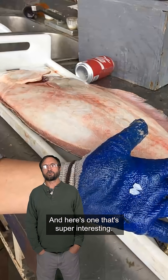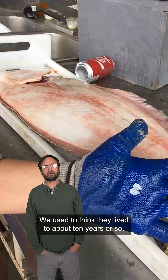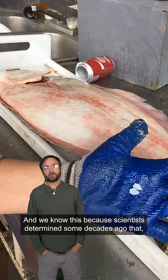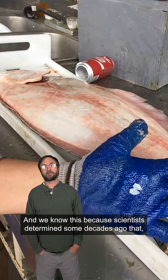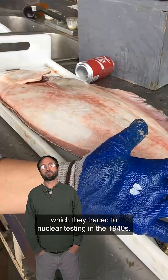Here's one that's super interesting. Red snapper, for instance — we used to think they lived to about 10 years or so. We now know they live to 50 years old or even longer. We know this because scientists determined some decades ago that there was radioactive carbon in their ear bones, which they traced to nuclear testing in the 1940s.